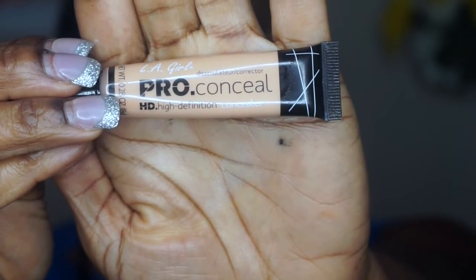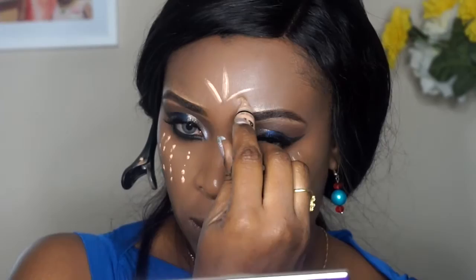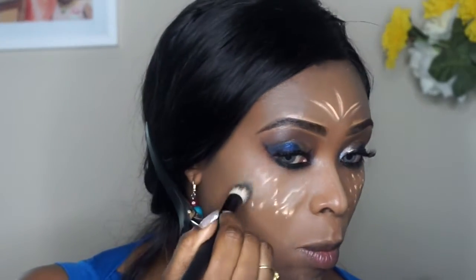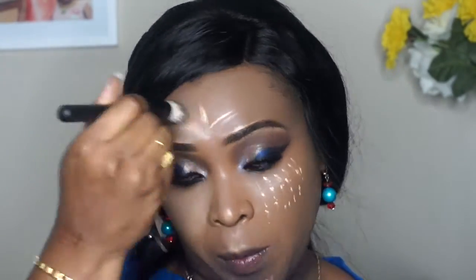As usual I'm going in with my pro concealer from LA Girl in Creamy Beige to contour my face, and I'll use the dark shade from my Anastasia Beverly Hills palette to add to that contour. This contour brush is wonderful — as you can see it's just blending the concealer so easily. I really love the way this brush is blending my makeup.